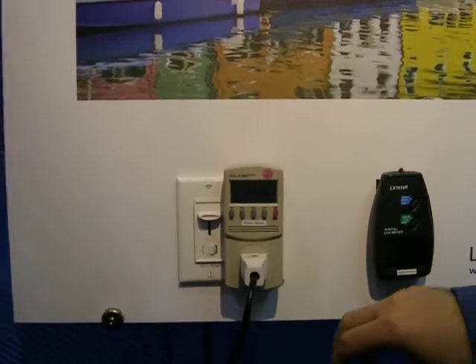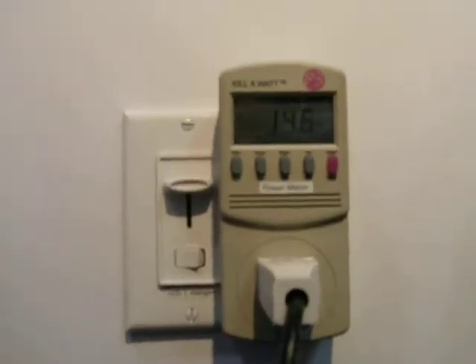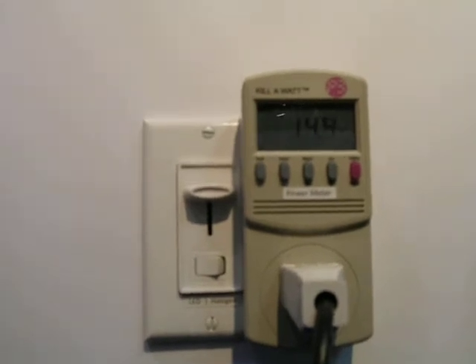And best of all, the power consumption has now become 14.4 watts, as opposed to the 70 watts that we were at.